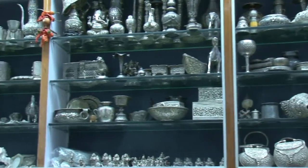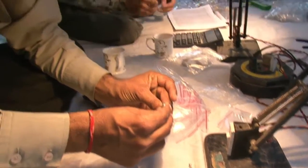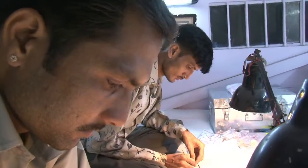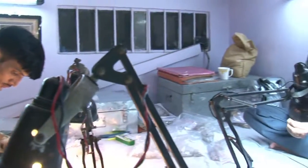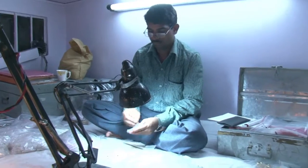No trip to Jaipur is complete without a visit to my friend Ram Babu, who is the owner of Silver Mountain. Rajasthan is the capital of jewelry production in northern India. Semi-precious stones from nearly every country in the world are sent there to be made into beads, which are then hand strung by skilled hands at the direction of designers from India and many western countries.